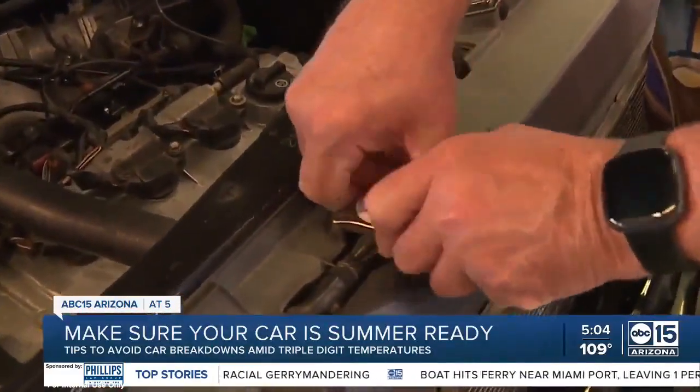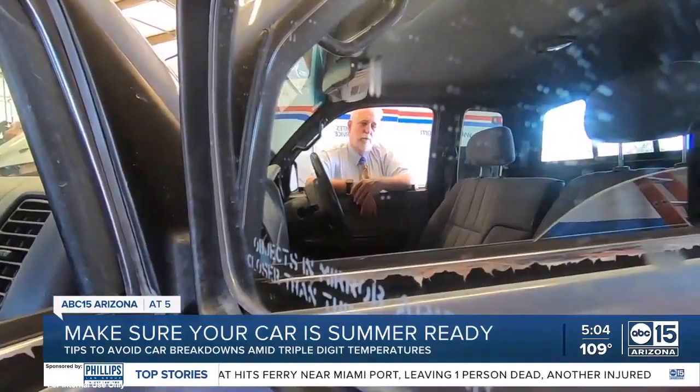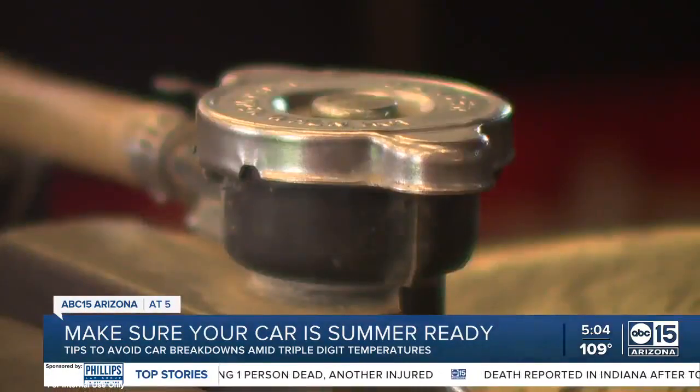Every part of your car suffers when it gets over 100 degrees. They're not designed for Phoenix, Arizona. Jim Garnand with High Tech Car Care and NARPRO says there's a checklist to prepare your car for extreme heat.